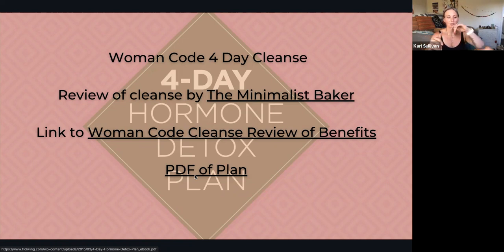We require fewer calories during follicular and ovulatory phases, so that would be a good time to incorporate this cleanse.